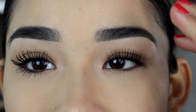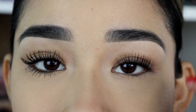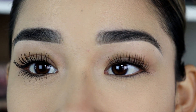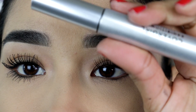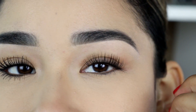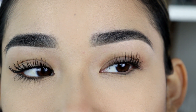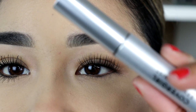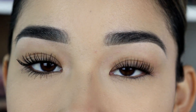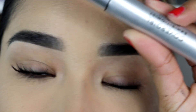Normally with other mascaras, my eyelashes at this point would already be drooping down, but these are just incredible. I'm using the waterproof mascara, and normally waterproof works better for my eyelashes than non-waterproof formulas. So if you are going to try this out, make sure you get the waterproof version.